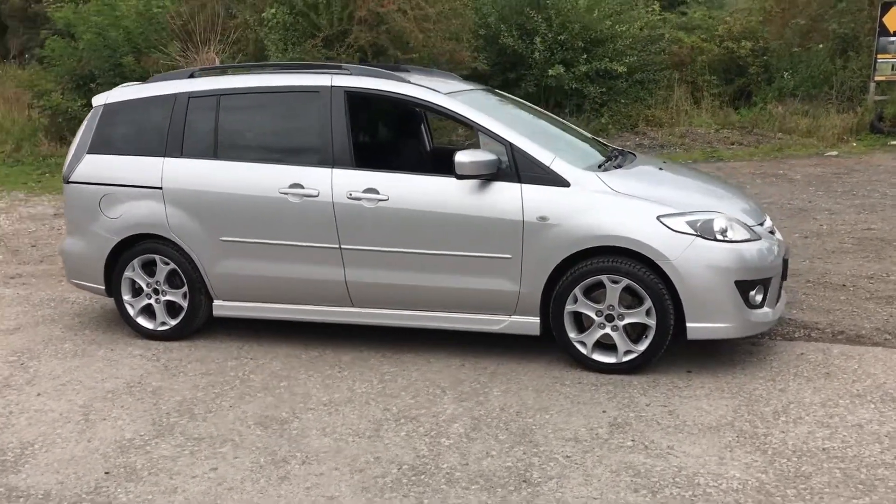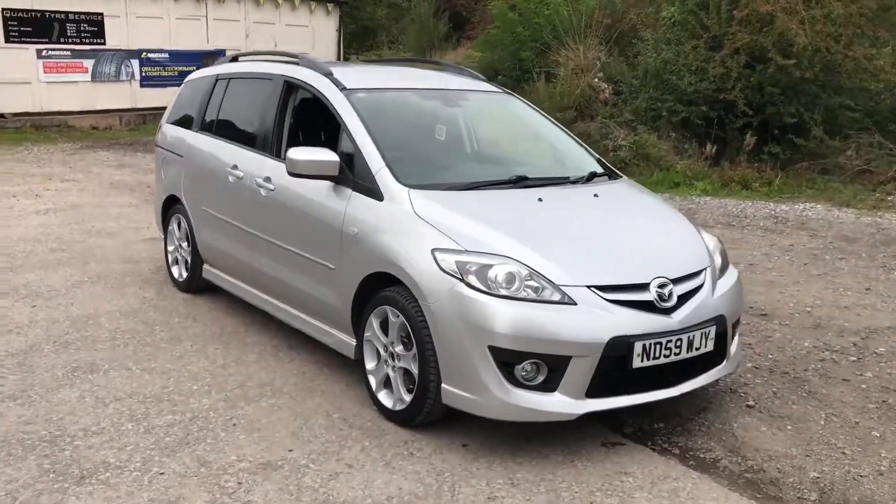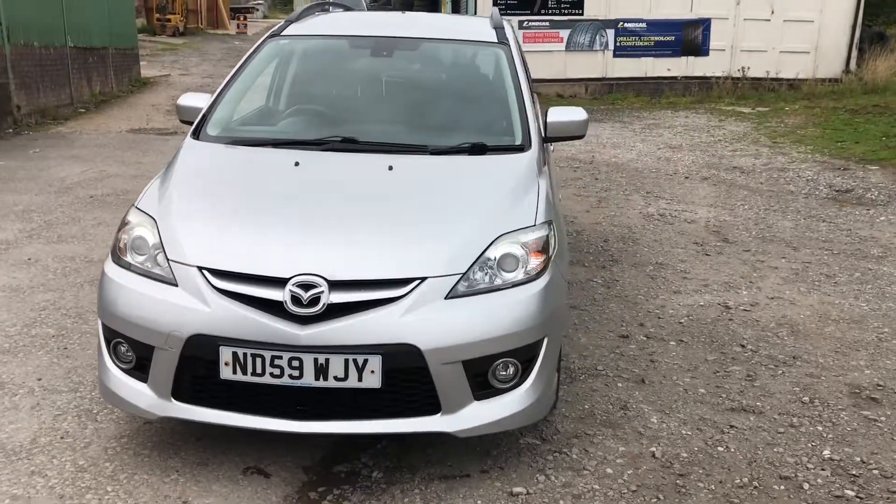Mazda 5 2-litre petrol sport model. It's a 2009 59-plate with just 52,000 miles. The car has a full service history, a new MOT, and it's ready to drive away today.